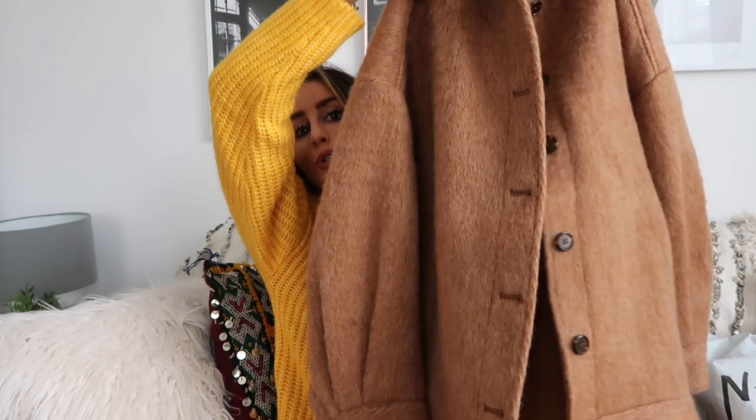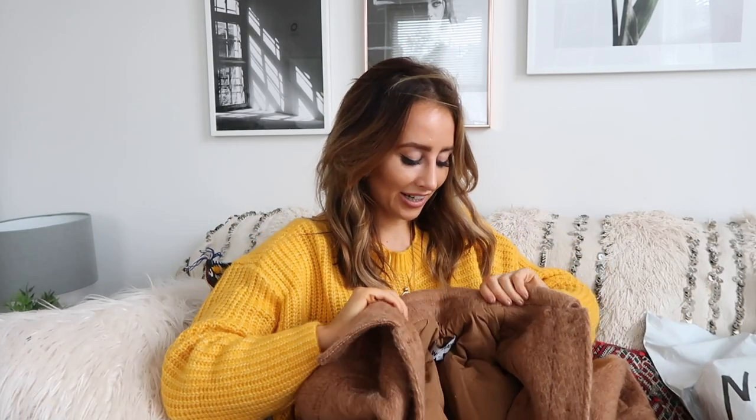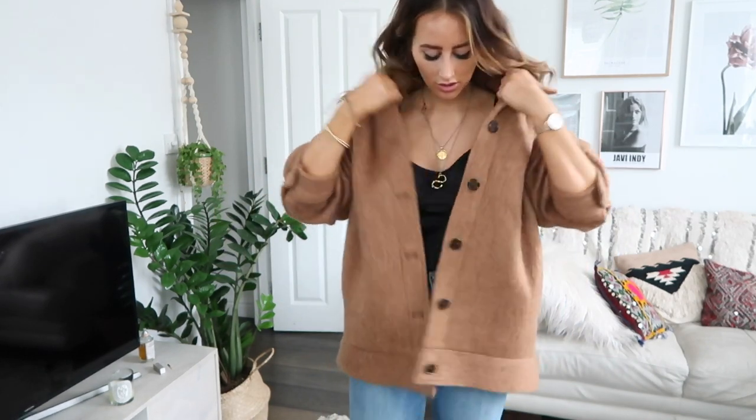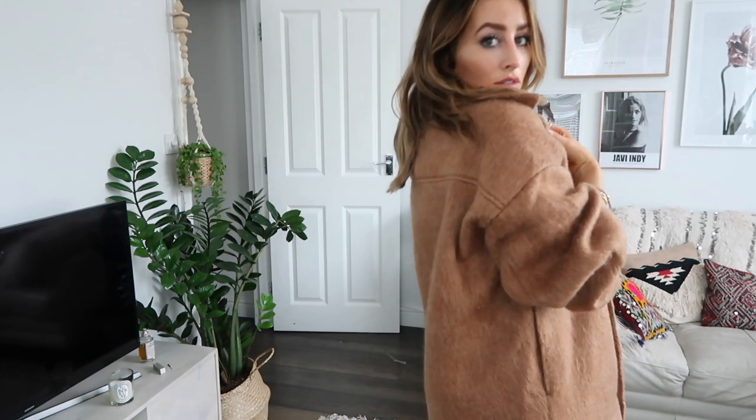This coat keeps going in and out of stock on ASOS — it's actually from Weekday but I got it via ASOS. It looks like nothing here but I love it — it's so oversized and the silhouette is amazing. It's a kind of trucker style jacket and it's a really gorgeous camel color. Camel is so easy to wear. I got a size extra small and it is very oversized.